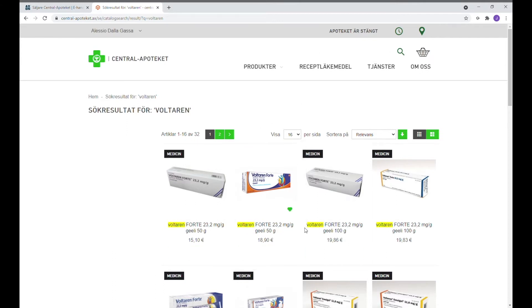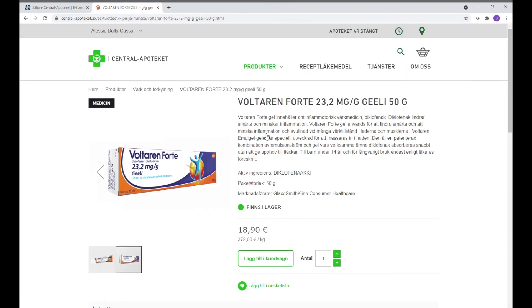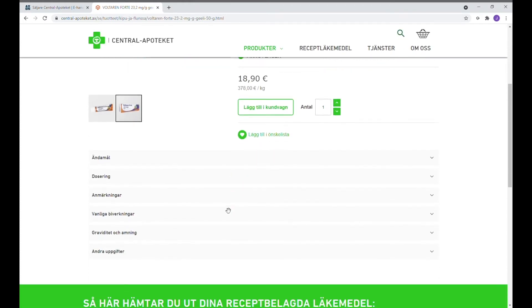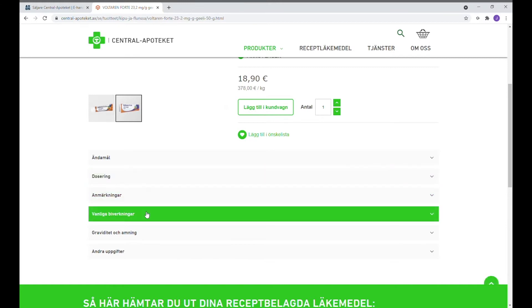Här kan vi se olika tillverkare och olika storlekar. Genom att trycka på bilden eller på texten kan man få mer information om just den produkten. Det kan vi få veta att den finns i lager i mitten av sidan, och längst ner kan man läsa om dosering och vanliga biverkningar.